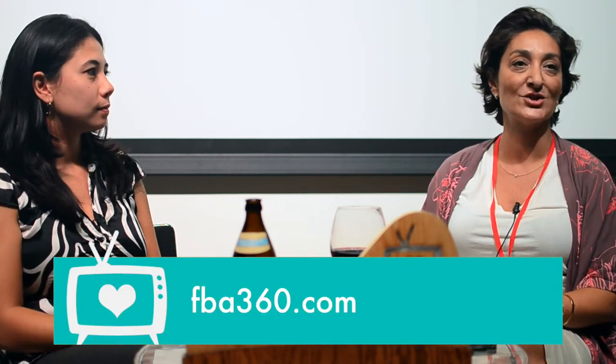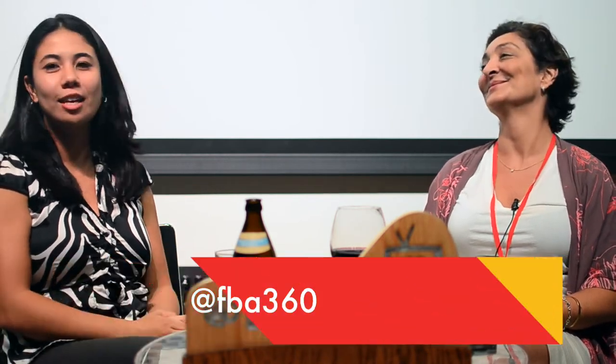If people want to connect with you and learn more about Fashion Accelerator 360, how can they reach you? Online, the short URL is www.fba360.com. You can email me at hello@fba360.com — that's me that answers those emails, so you'll get right to me. Our Twitter account is @fba360. Thank you so much for being on the show. Thank you for having me.